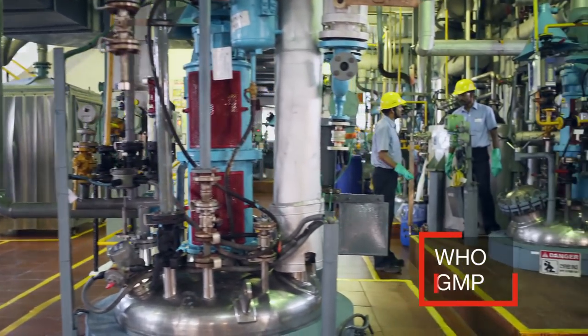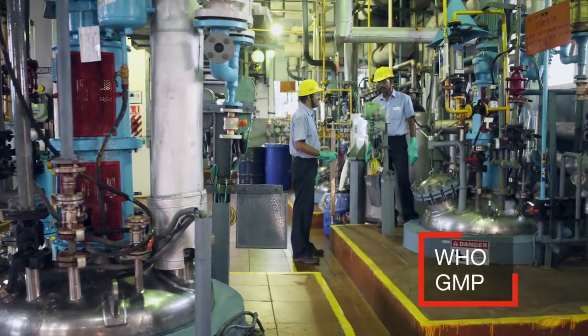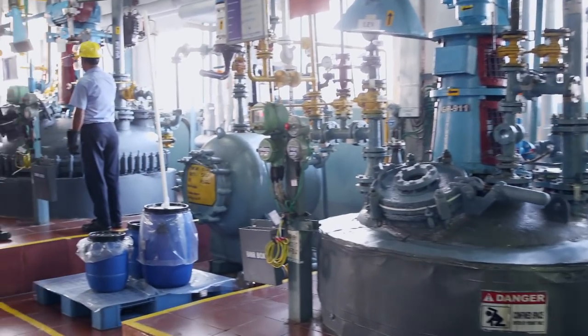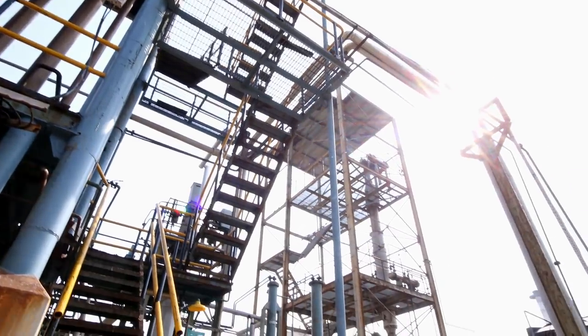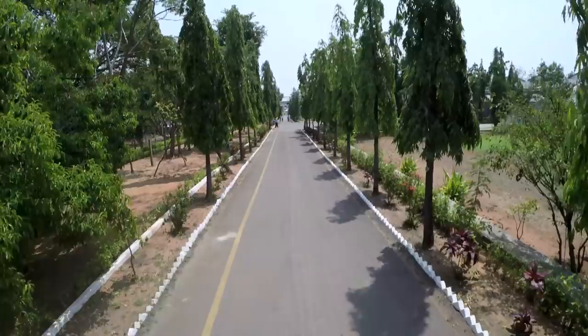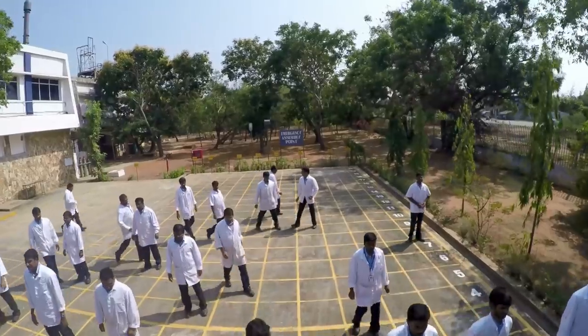WHO-GMP certified and ISO 14,000 and 18,000 compliant, our facility is a zero liquid discharge green site with significant investments in environment, health, and safety initiatives.